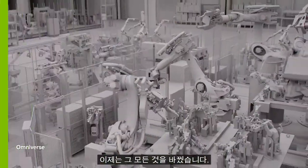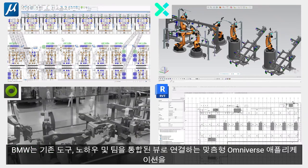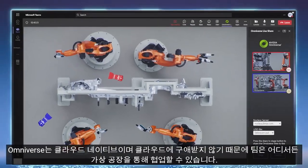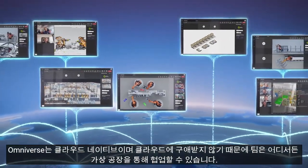Today, we've changed all that. We are developing custom Omniverse applications to connect our existing tools, know-how, and teams all in a unified view. Omniverse is cloud-native and cloud-agnostic, enabling teams to collaborate across our virtual factories from everywhere.